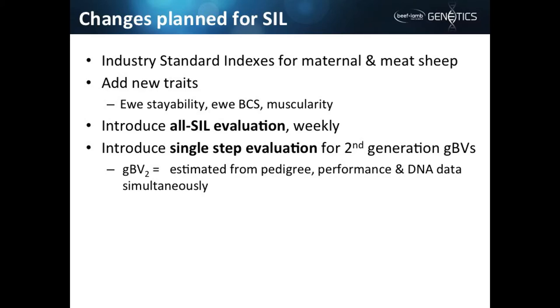As foreshadowed by Eleanor's talk, we're introducing some new BVs — one is ewe stayability and the other is ewe body condition score. We also want to better characterise genetic merit in the meat or carcass merit area, because people have observed that high lean yield animals are sometimes the muscular animal they want, but sometimes they're skinnier animals that haven't done so well. The difference between those, when you look at how they've described it, is about shape.